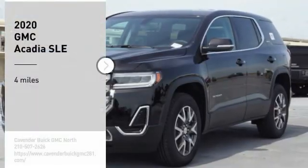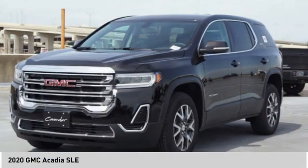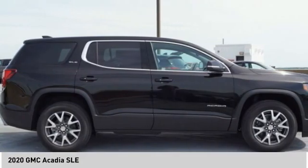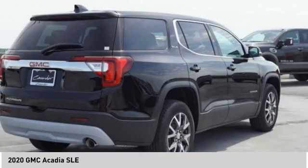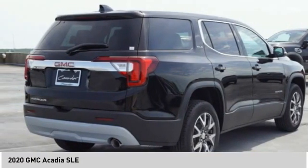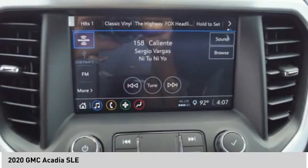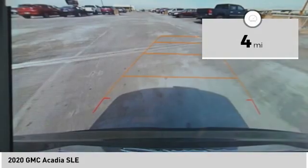Take a ride in the 2020 Acadia. The GMC Acadia has great capability coupled with exceptional safety, offering better fuel economy, advanced technology, and thoughtful ergonomics. The Acadia is a premium utility that rejects compromise. This vehicle has less than 100 miles.